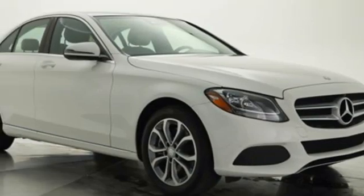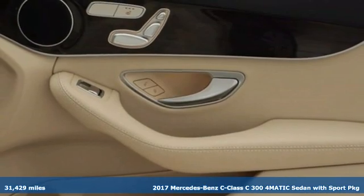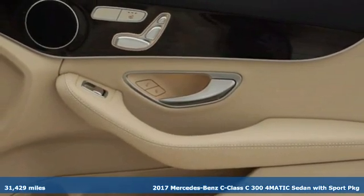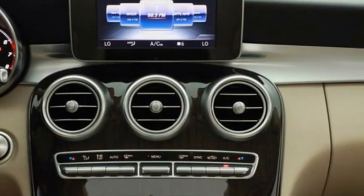Here's a certified 2017 Mercedes-Benz C-Class. Muscular yet graceful, thrilling yet serene, this C-Class is the precise balance of all things Mercedes-Benz.